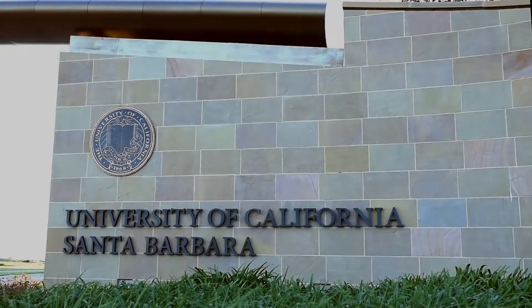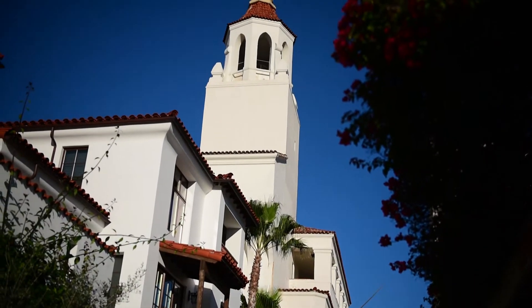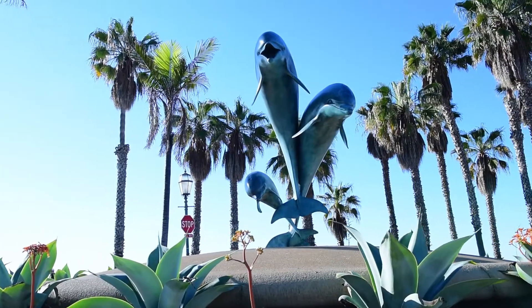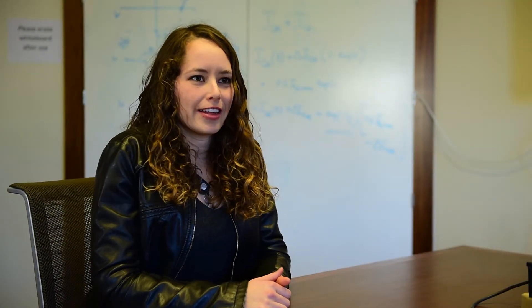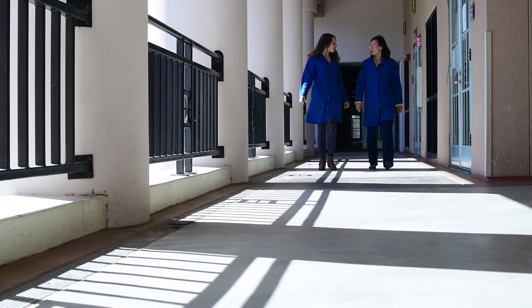Welcome to UCSB, University of California Santa Barbara. If you just look outside it's pretty clear how amazing the space is to live in. My name is Neva Ran. I just finished my graduate program here — I did a PhD program for five and a half years and now I'm doing a short postdoc afterwards.